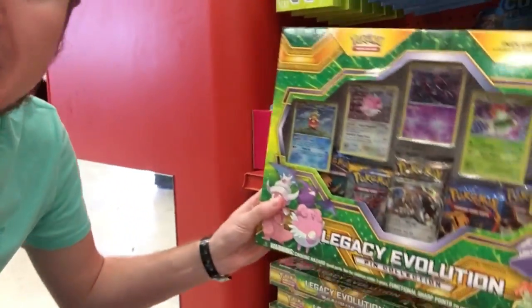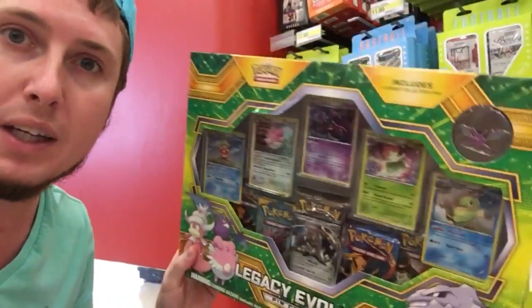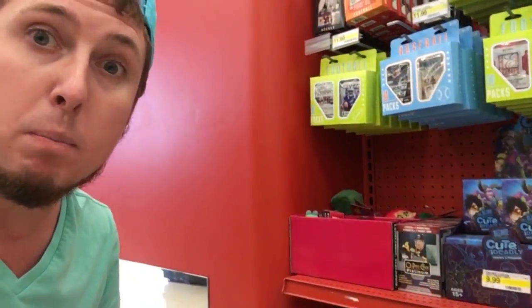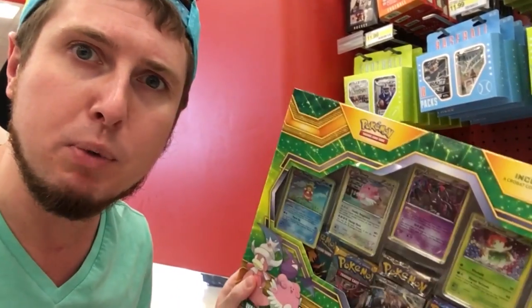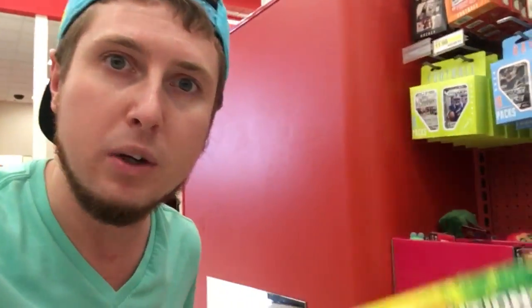So I'm inside of Target and on the Cartwheel app they actually have the Legacy Evolution boxes for 50% off. As you can see the regular is $34, so this makes them like $18. We're going to grab two of these and we're going to open them both up in this video. Huge opening!